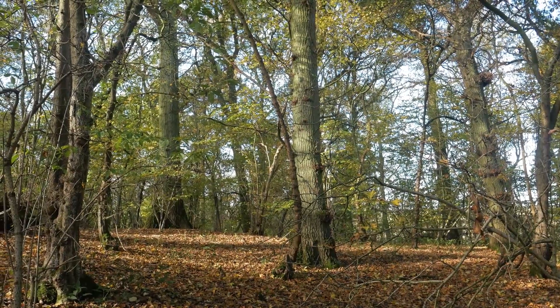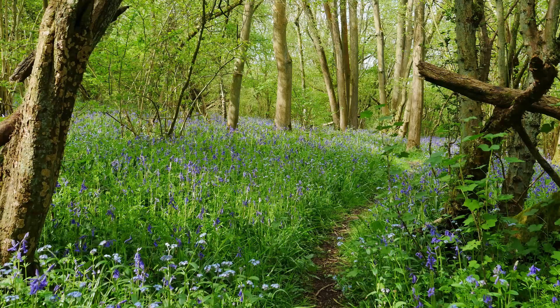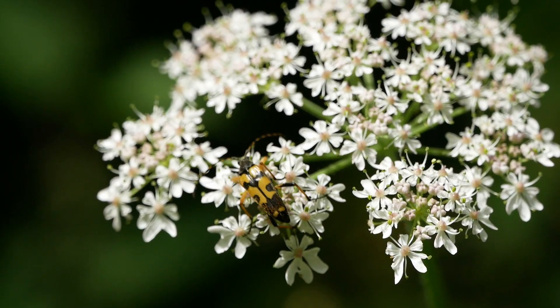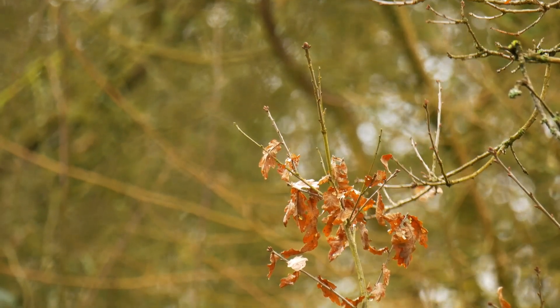Tree cover, undisturbed soils and decaying wood have led to the development of communities of plants, fungi, insects and other organisms which are unique. They provide food, shelter and breeding habitat for many birds and mammals.